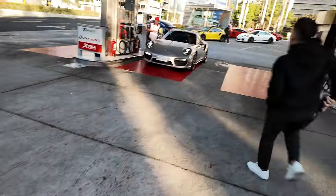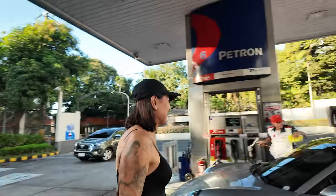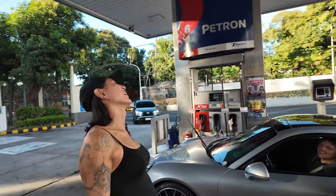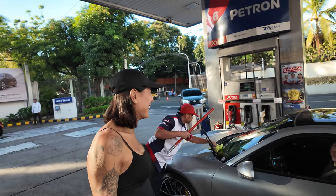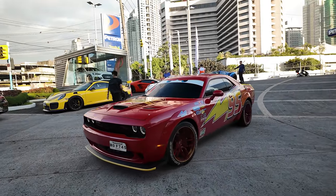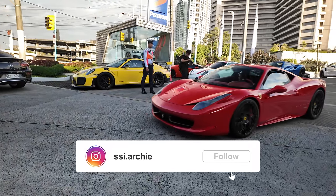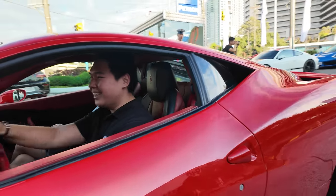I don't think Archie's here yet — it is early. We are running on five hours of sleep because we were out last night with the RWB group until 12. Oh, the GT3 RS — the birthday boy is here! Happy birthday!